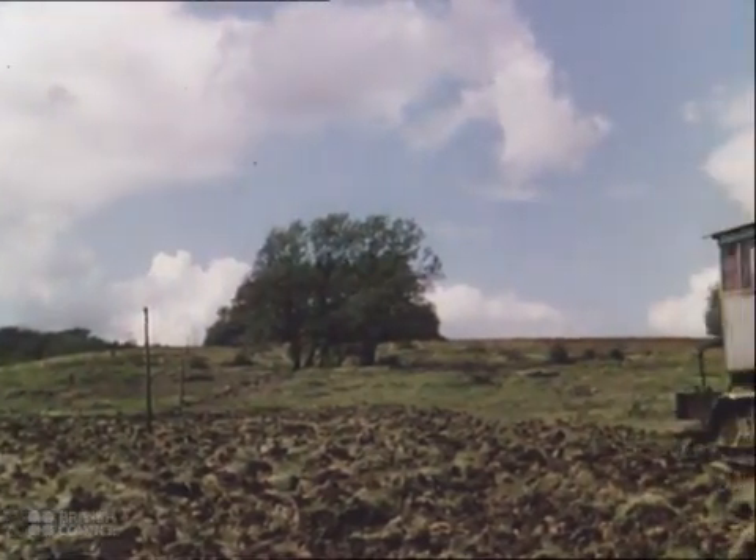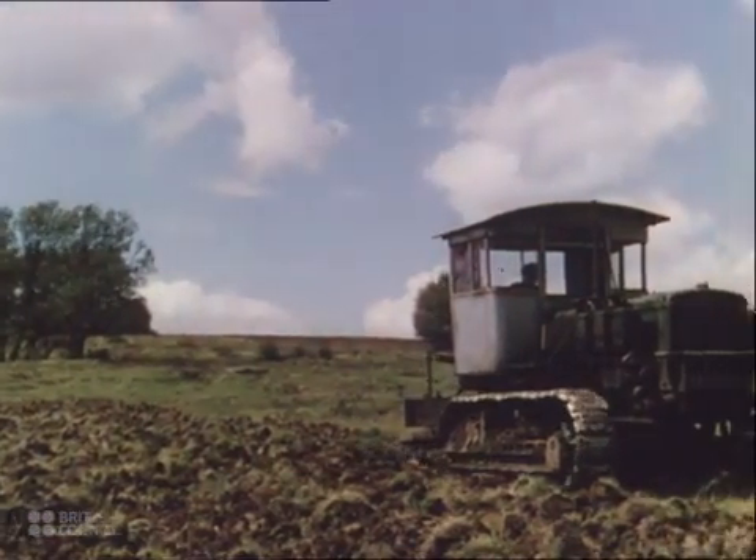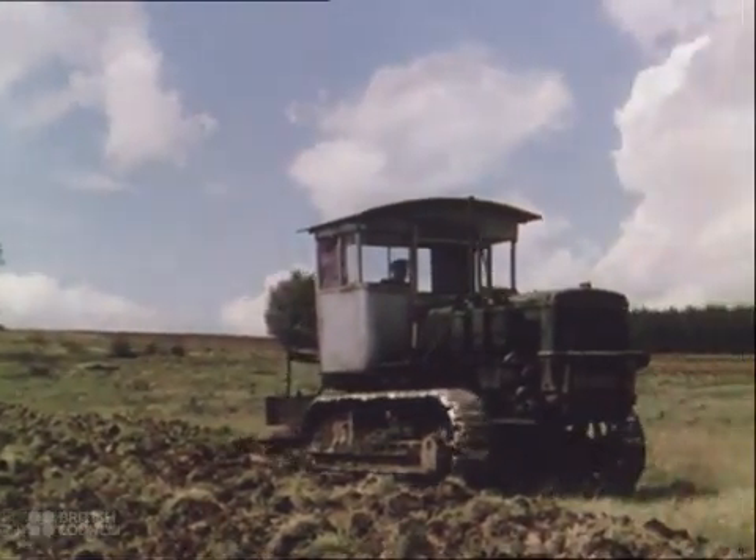Then after the ground has been cleared of trees and shrubs, other machines come along to break up the soil and prepare it for planting the crops.